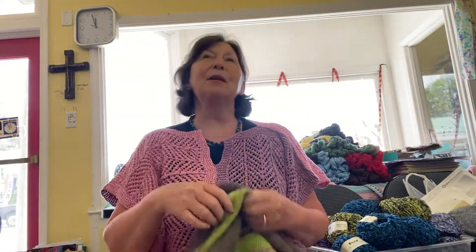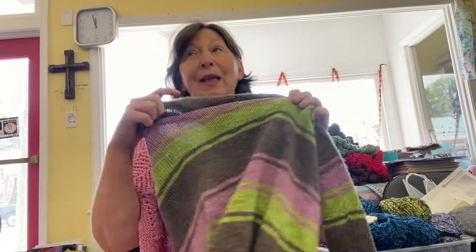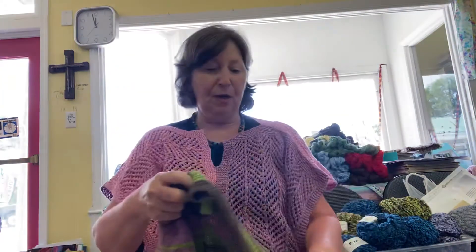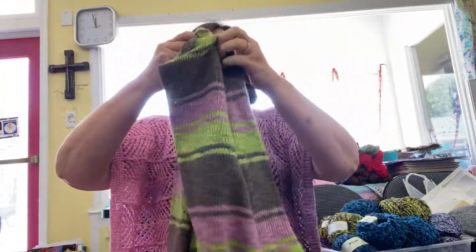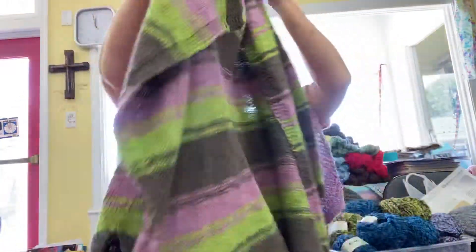Holly, who comes into the shop, is doing a sleeveless top with a lacy vine pattern. She's doing it with fingering weight linen called Cadio Lino. It feels kind of rough, but your hands get used to it. And then this is a cardigan made out of Zooey. I said this must be for a very skinny person. It has nice drape.